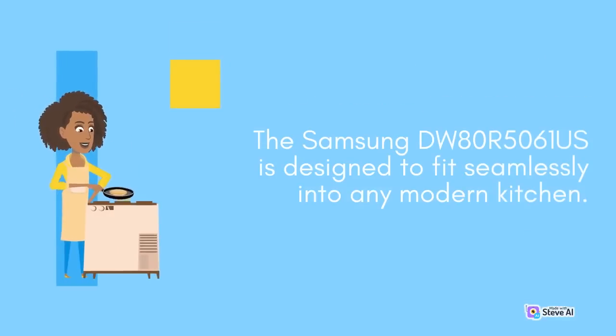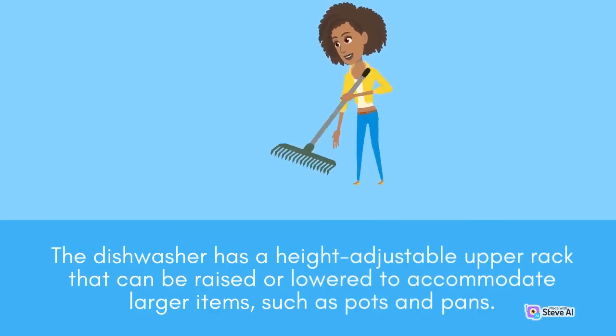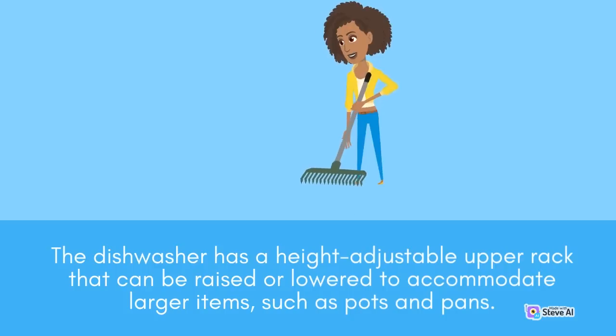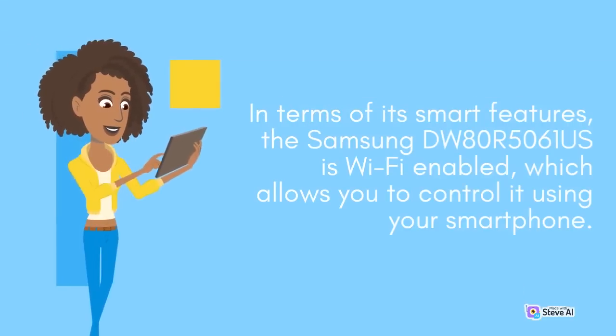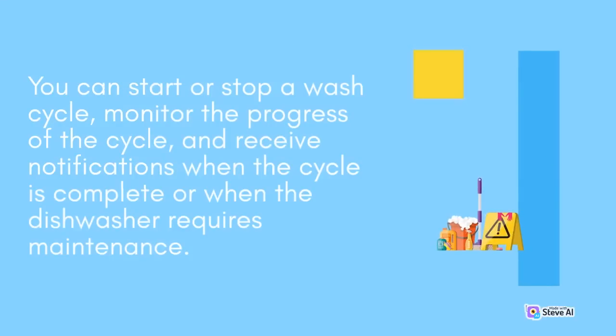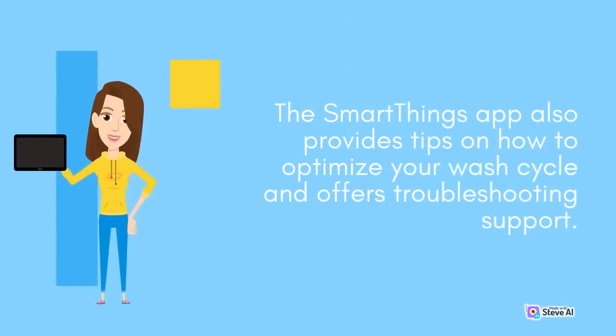The Samsung DW80R5061S is designed to fit seamlessly into any modern kitchen. Its stainless steel finish gives it a premium look and feel, while the smooth surface makes it easy to clean. The dishwasher has a height-adjustable upper rack that can be raised or lowered to accommodate larger items such as pots and pans, and fold-down tines on the lower rack which provide more flexibility when loading dishes. In terms of smart features, the dishwasher is Wi-Fi enabled, allowing you to control it using your smartphone — you can start or stop a wash cycle, monitor the progress, and receive notifications when the cycle is complete or when the dishwasher requires maintenance. The SmartThings app also provides tips on how to optimize your wash cycle and offers troubleshooting support.